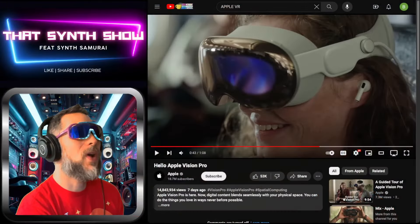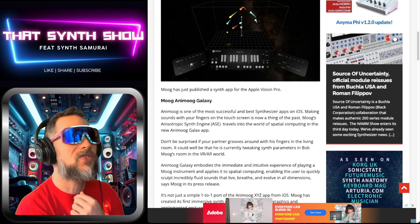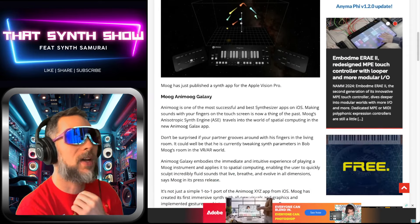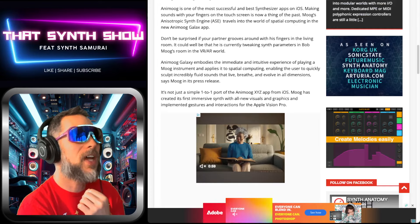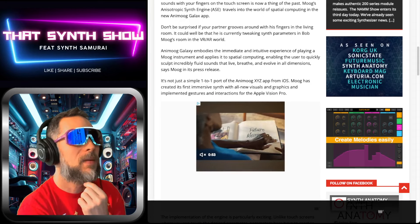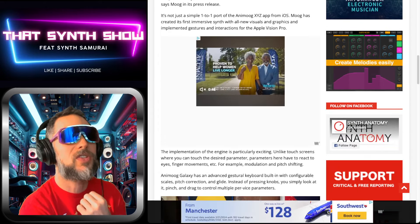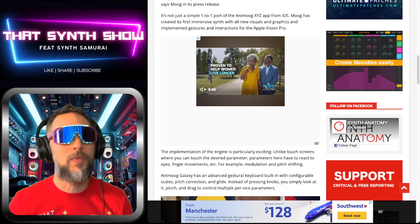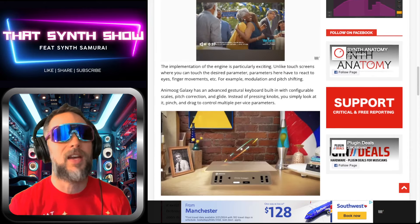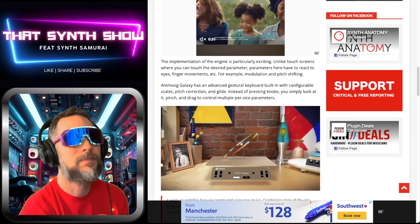It's crazy — I don't know how you'd wear this around every day. But anyway, Animoog Galaxy is one of the most successful synthesizer apps on iOS, now making sounds with your fingers in spatial computing. It's not just a simple one-to-one port of the Animoog Z app from iOS — Moog has created its first immersive synth with all-new exclusive visuals, graphics, and implemented gestures and interactions. I don't know how popular VR is going to be; it's just not taking off the way they expect, because they haven't put the VR in sunglasses.